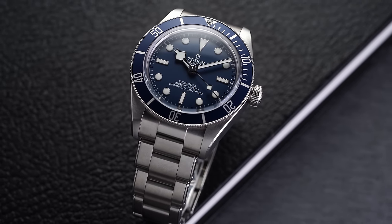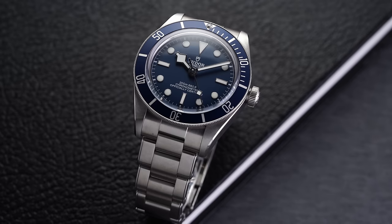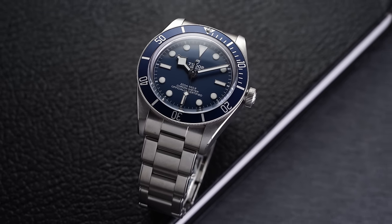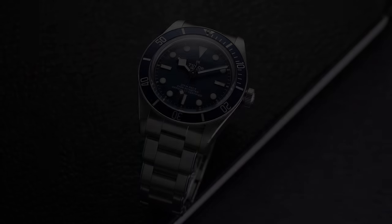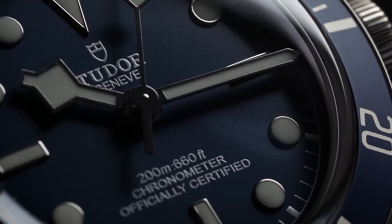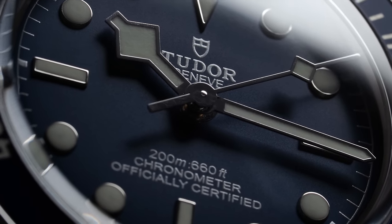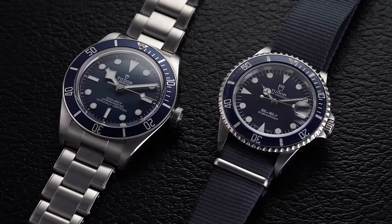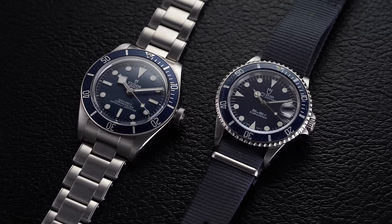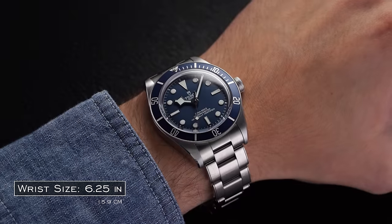When it comes to the world of Tudor Black Bays, this is an even bigger move. Before the 58, no Black Bay really felt right for me personally — the earlier 79220s were in favor to some degree, but it was just a little bit off in case size. That's actually a real reason why I bought my vintage Tudor Submariner a few years back. At 36 millimeters, I think it's honestly a little bit small for me now. But transitioning back, the case comes with a predominantly satin finish with a polished chamfer.